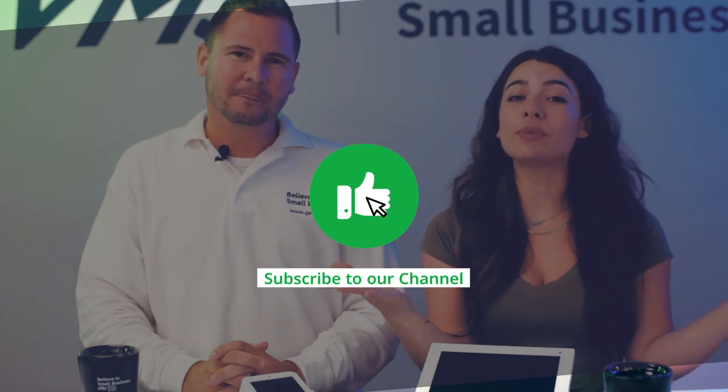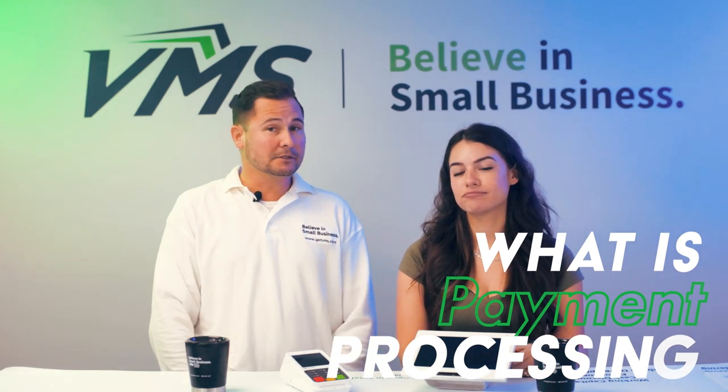Before we get into this incredibly important topic, make sure to like and subscribe. On this channel we talk about all things small business, so be sure to support us if you're into it. So what is payment processing? It's the backbone of how businesses handle payments — the service that handles transactions between a customer and a business.